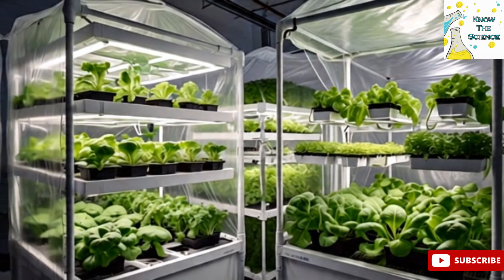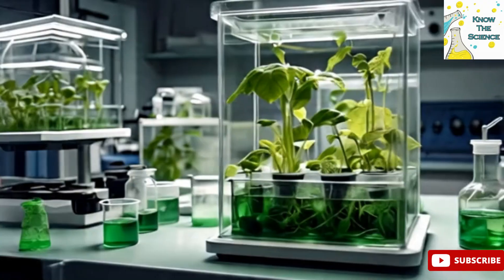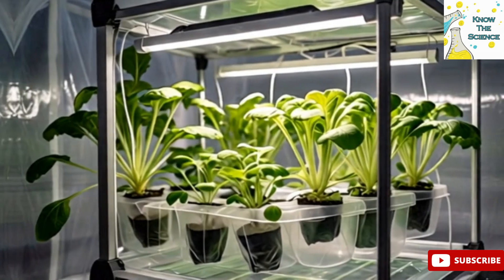Hydroponic farming is a method of growing plants without soil. Instead of soil, plants grow in a nutrient-rich water solution that delivers all the essential minerals directly to their roots. This innovative farming technique allows plants to grow faster and healthier, as they don't need to expend energy searching for nutrients.